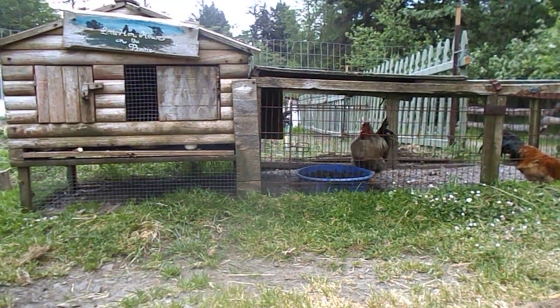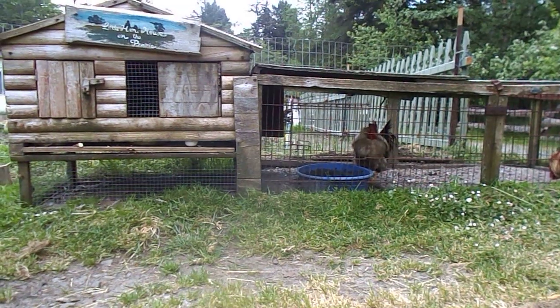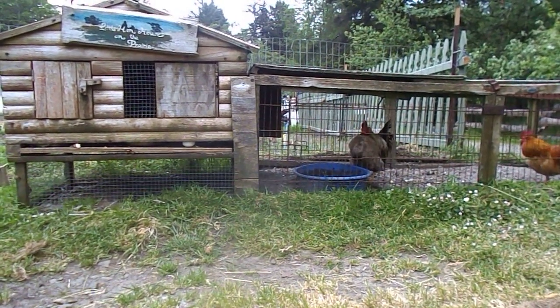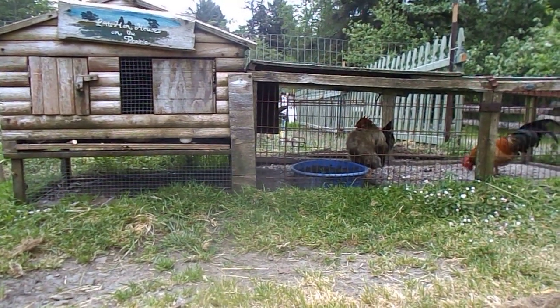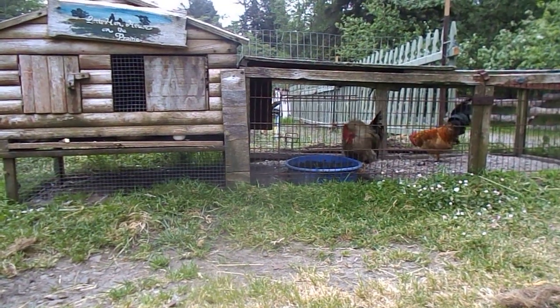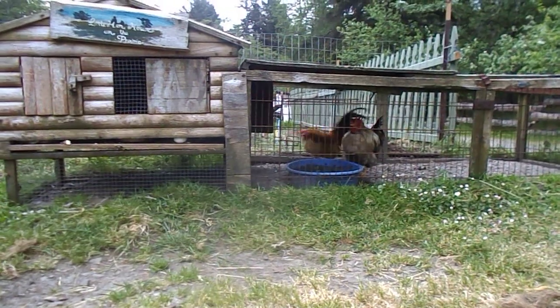If they do get worms, you're going to see it in their manure, probably. If you don't see it, symptoms can be weight loss, pale comb because you're getting the blood sucked out of them, listlessness, diarrhea, and slow growth. Some people say you can even see worms inside of the eggs. So do not let that happen — that would be really bad.